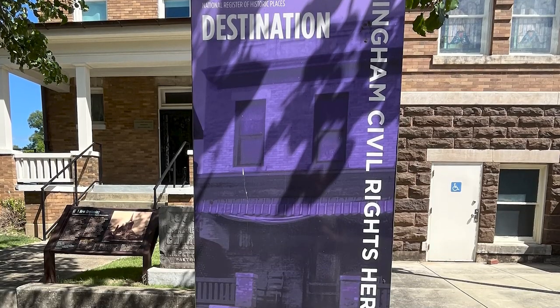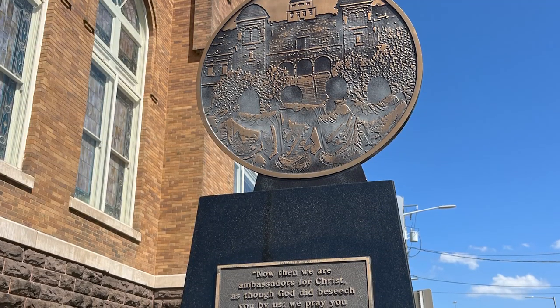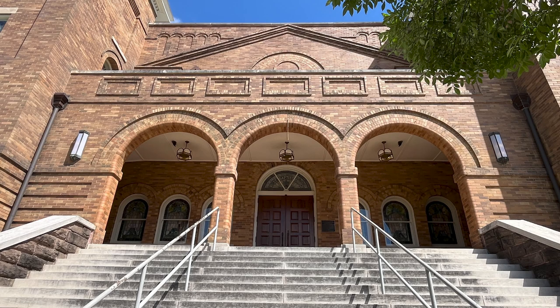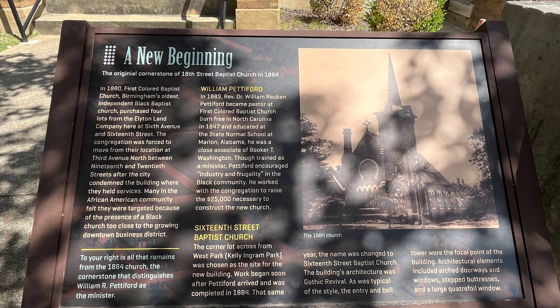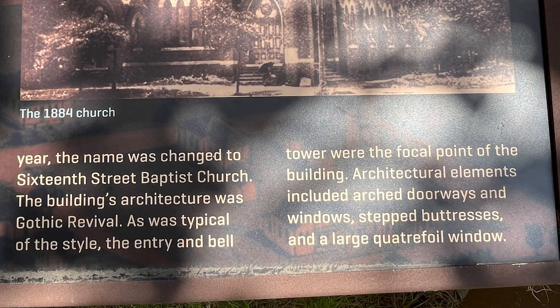One of our next stops on the Civil Rights Heritage Trail was the 16th Street Baptist Church and Parsonage. By the time of the 1963 Birmingham Movement, it hosted mass meetings as African Americans organized and held strategy sessions there. Unfortunately, on September 15, 1963, a bomb killed four girls in its basement. Two boys were also killed in separate incidents later that day. The six children's deaths shocked the nation and the world and quickened the pace of far-reaching federal civil rights legislation. The church building and its parsonage are now National Historic Landmarks, and the building is open for tours daily.